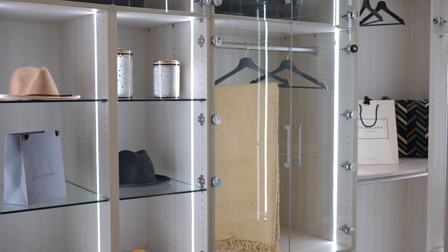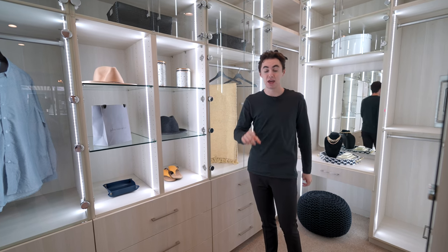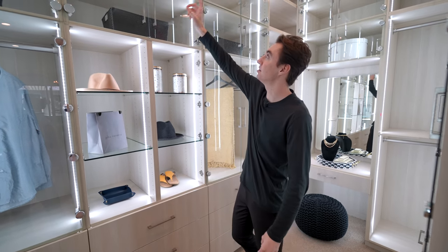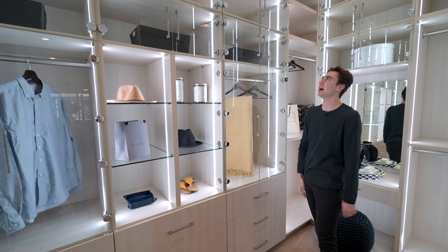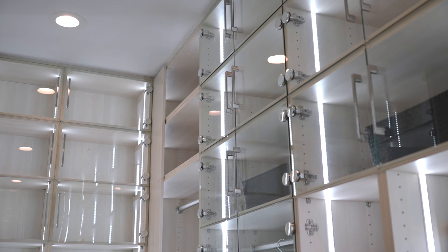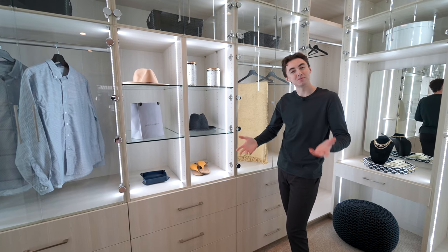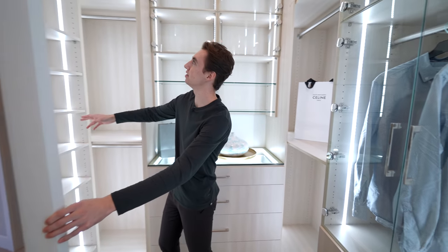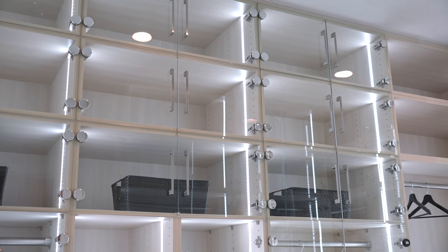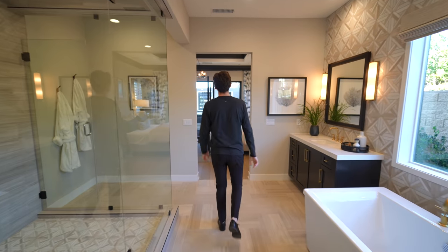From the water closet, we are led into your primary closet area with floor-to-ceiling storage. Literally, there are cabinet spaces all the way up to the ceiling — you probably need a little step ladder to reach them. This is massive. You've got integrated LED strip lighting throughout the entire closet space, and all of your drawers are soft closing. We have nice open shelving, and all of the doors are actually glass paneled as well — and they're soft closing too.